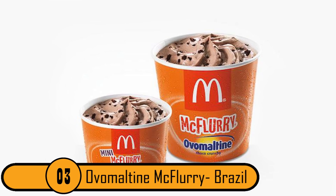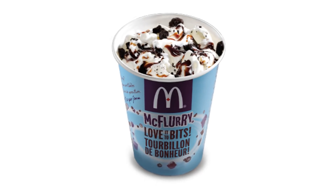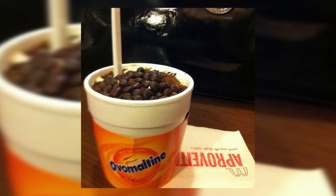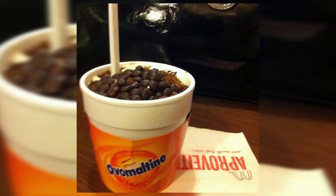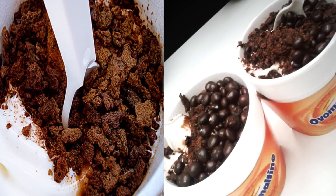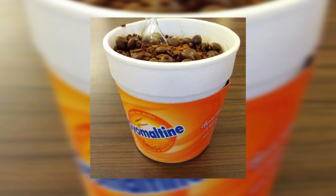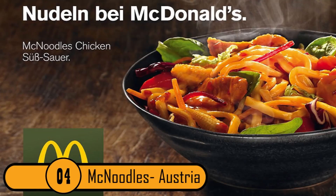Number 3: Ova-Maltine McFlurry, Brazil. In the United States, we have the traditional McFlurry. In Brazil, they have the Ova-Maltine McFlurry. It's a blended ice cream dessert, kind of like a traditional McFlurry, however it also has a scoop of Ova-Maltine, also known as Ovaltine. They add it to the soft serve ice cream topped with chocolate sauce and some chocolate chips, and they have one of the most popular frozen drinks in Brazil. There are a few European countries that serve the Ova-Maltine McFlurry as well.